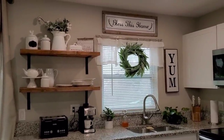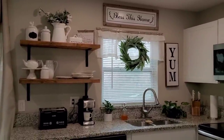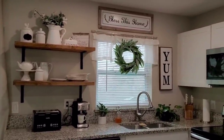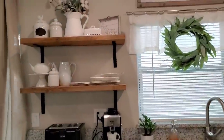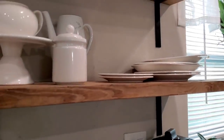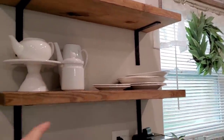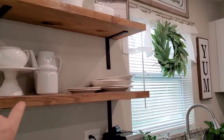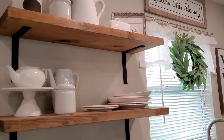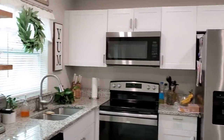The shelves are 2 by 12 pine boards, and I cut them to 3 feet long. The brackets are from Lowe's — heavy duty metal brackets — because the boards are so heavy, and with all my plates and stuff that I keep on there, I needed them to be super strong. The stain color is called Early American. It's my favorite stain color — that's also what I used on the coffee table.